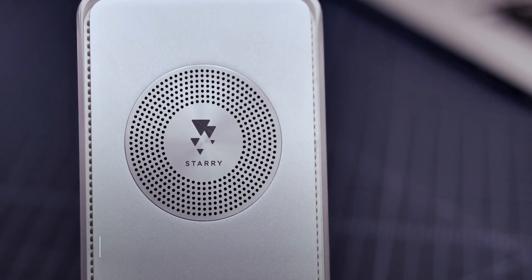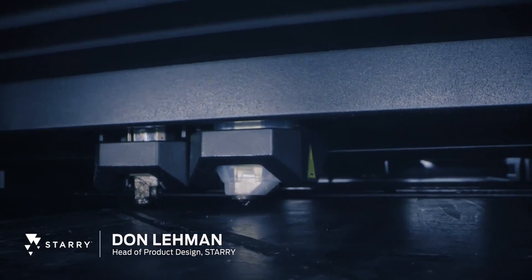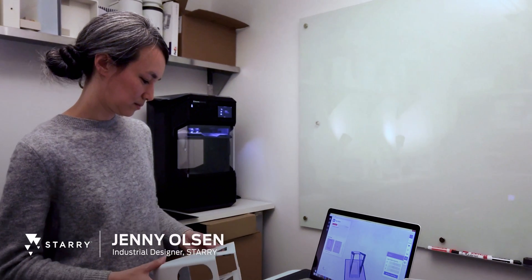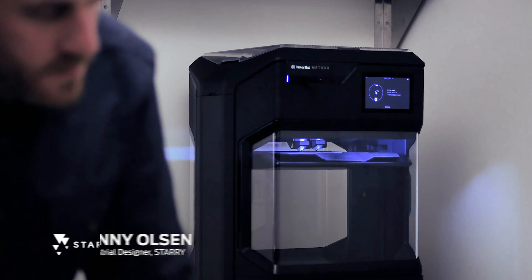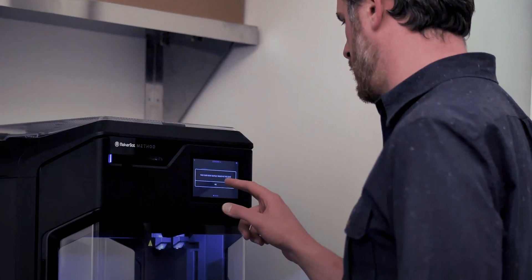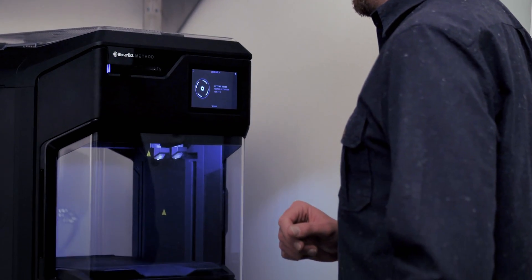With Method, we're taking our ideas on Monday morning and then seeing what they actually look like on Monday afternoon or Monday evening. What I love about Method is that it's just simple — it's just as reliable as a hammer or a marker or a mouse. We have an idea? Okay, just go print it.